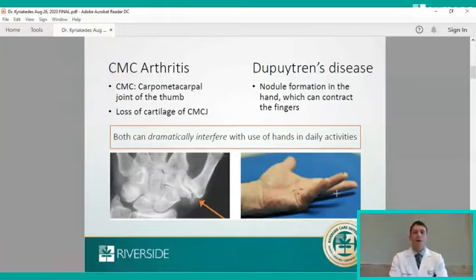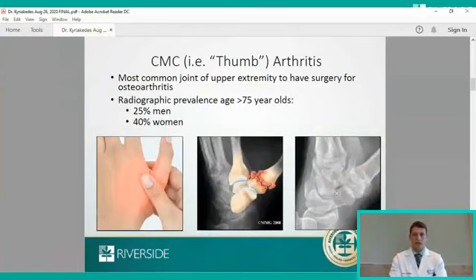CMC arthritis, otherwise known as thumb arthritis, is the most common arthritis affecting joints of the upper extremity — from the finger to the shoulder — that ultimately requires surgery in any form. It's a very common condition. One study found that in patients greater than 75 years of age, a quarter of men are affected and 40% of women. Despite the commonality of this condition on x-ray, only about 2% of patients older than age 60 and 4% of patients older than age 70 are symptomatic from this arthritis, so many people have it on x-ray but don't have symptoms bad enough to see a doctor.